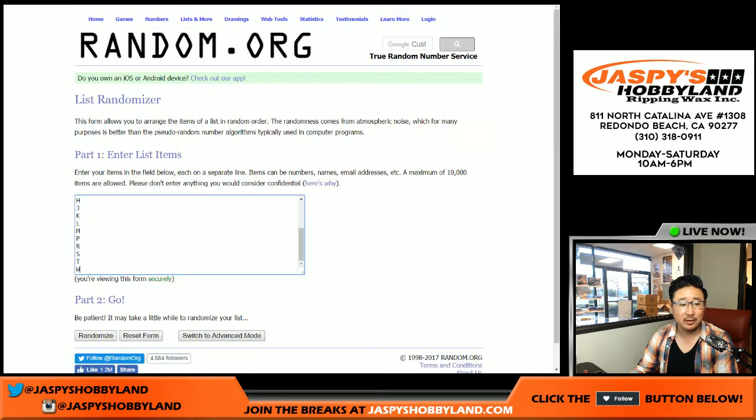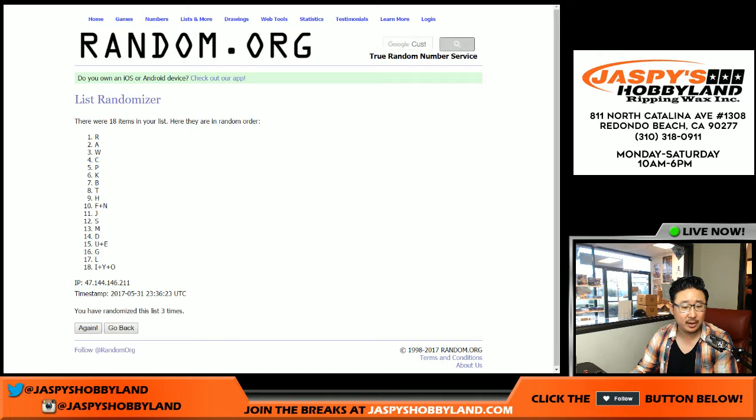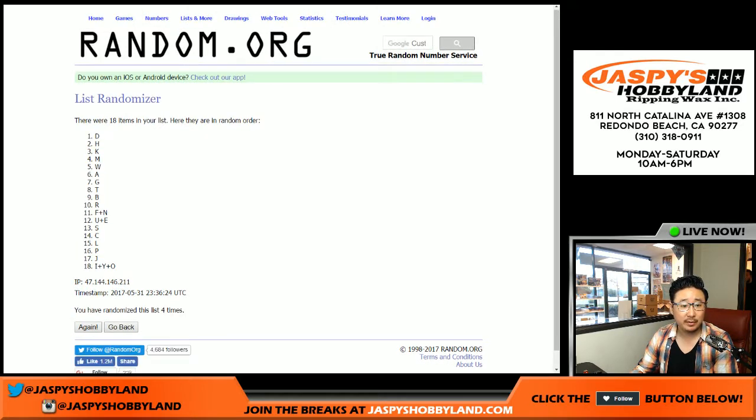I don't know if that means anything, but four times right here. The D on top, I, Y, and O on the bottom.